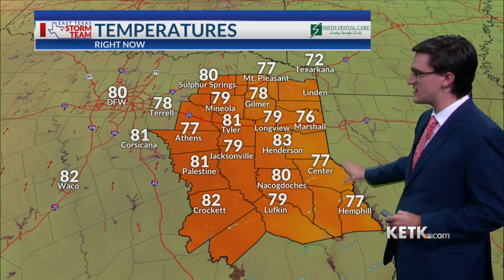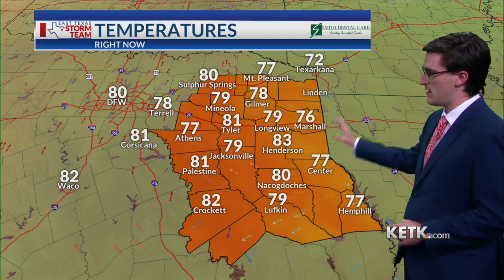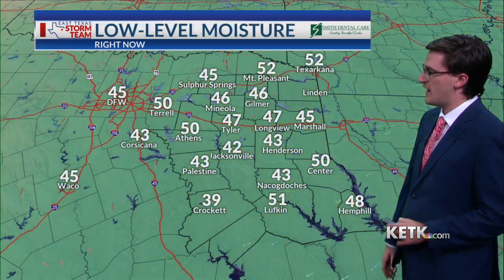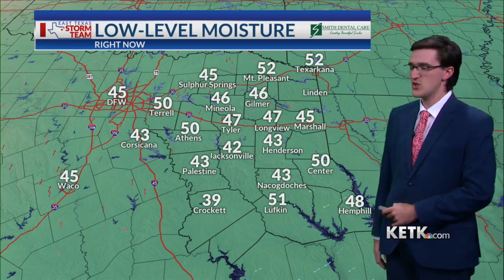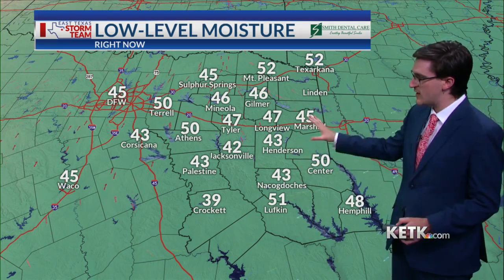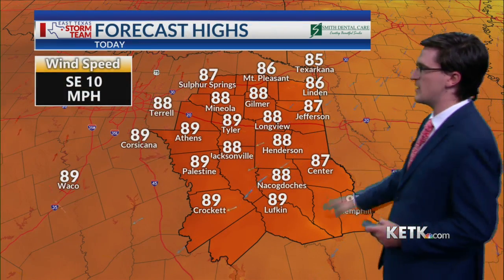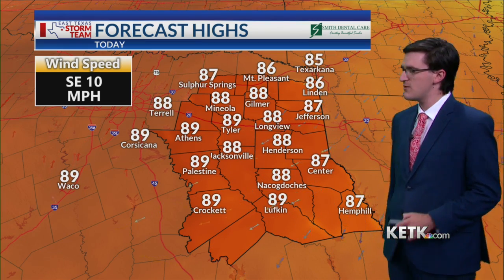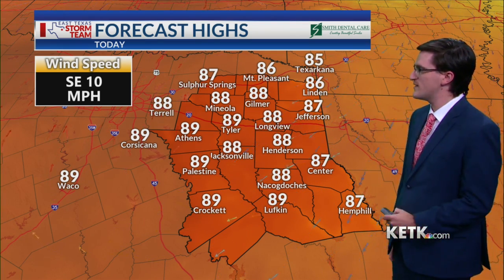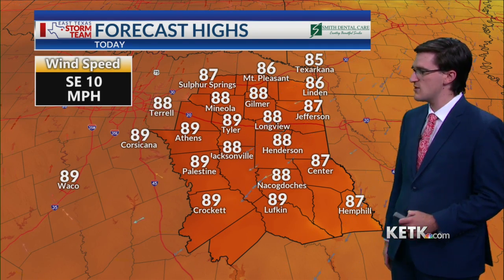Back here in East Texas, temperature-wise, we are sitting in the 70s and 80s right now late this morning. It's a beautiful afternoon for us. If you plan to head out to lunch, you can leave any rain gear at home. Make sure you have the sunglasses with you — it's very comfortable. Dew points are sitting in the 30s and 40s, and we'll see a warm day overall, but it will be pleasantly warm with that low humidity. High temperatures this afternoon climbing into the upper 80s to the low 90s in a couple of places, with winds out of the southeast at around 10 miles per hour.